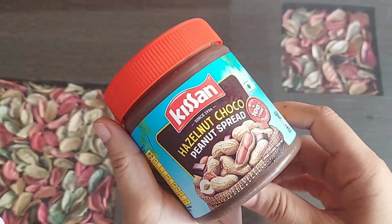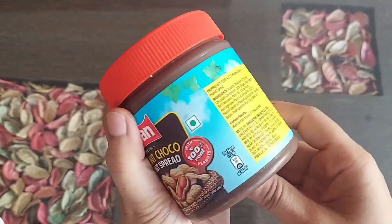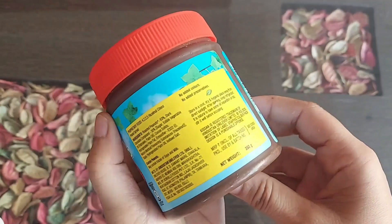Hi guys, there is this Kisan hazelnut choco peanut spread. In this video, I'm going to show you its review and recipe.